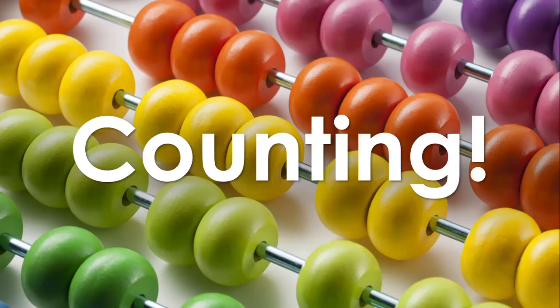Now let's move on to some counting, and let's sing our song. One, two, three, four, five — once I caught a fish alive. Six, seven, eight, nine, ten — then I let it go again. Why did you let it go? Because it bit my finger. Which finger did it bite? This little finger on my right.